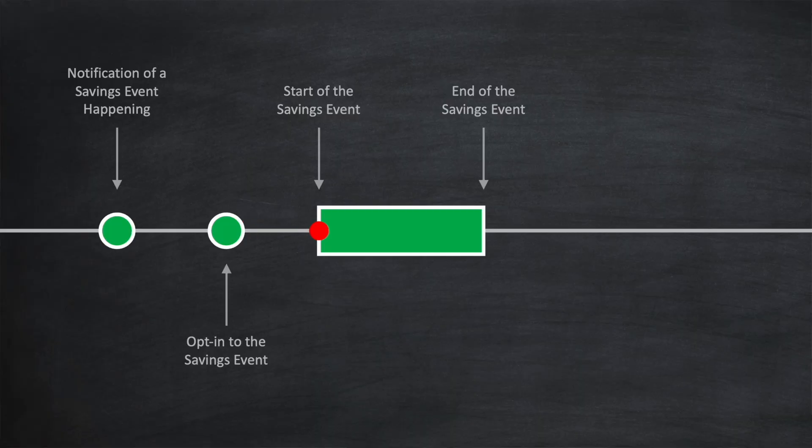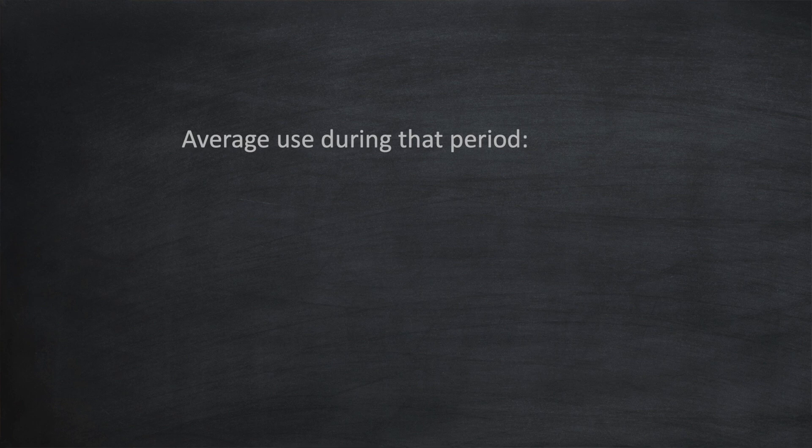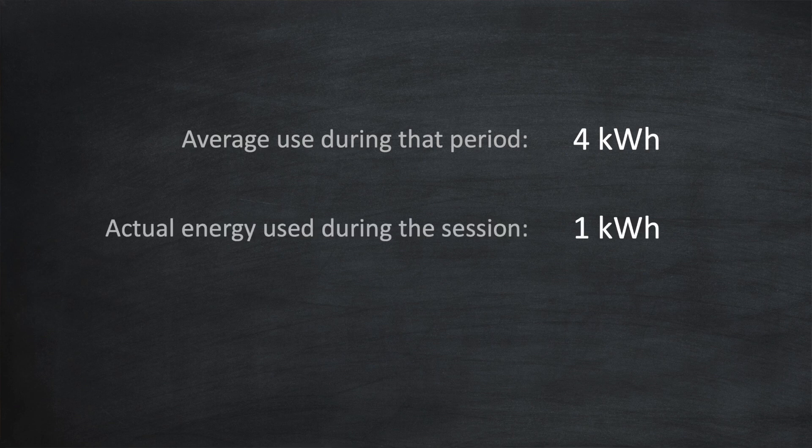This allows the energy provider to estimate the level of demand reduction based on all the responses received. Then when the event starts, to gain the most profit it's simply a case of not using electricity as much as you can. For example, if you would normally be cooking at that time you could prepare things in advance or simply start cooking immediately after the event. The same with any heavy duty appliances like a dishwasher — these could wait until after the event finishes. A few days after the event you'll be notified how much energy you saved and how much profit you made. How can your energy provider determine how much energy you didn't use? What they typically do is take an average of the energy you use at the same time as the event but over the last couple of weeks, then subtract the energy you used during the event from that average.